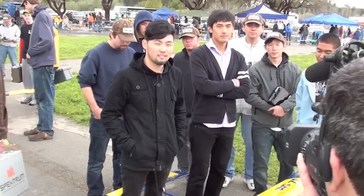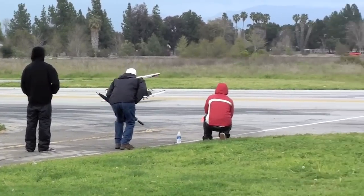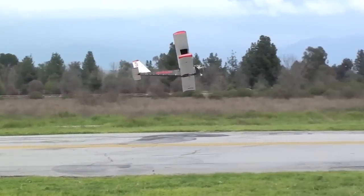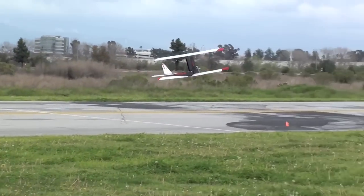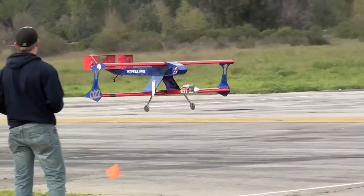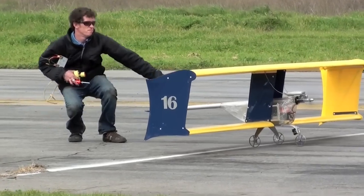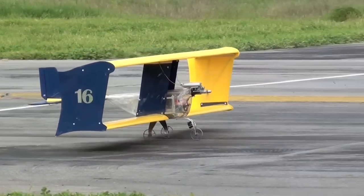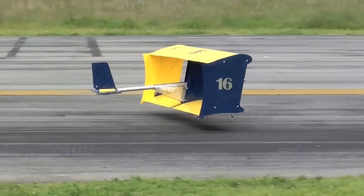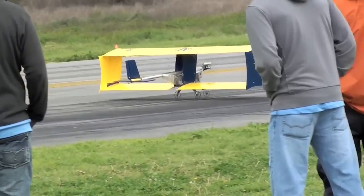So is there something in your design that has really been setting you above the competition? It's really interesting to see how well these planes can fly and how well they're built. Some planes just don't fly at all. Some of them crash. And that's the exciting part.